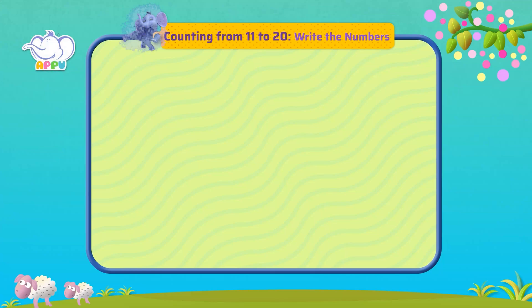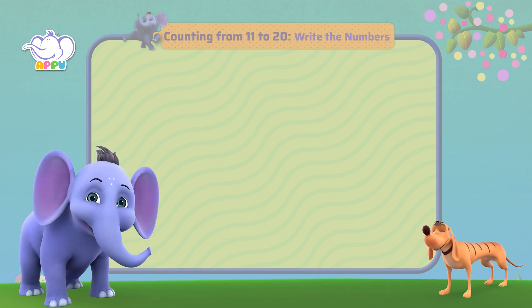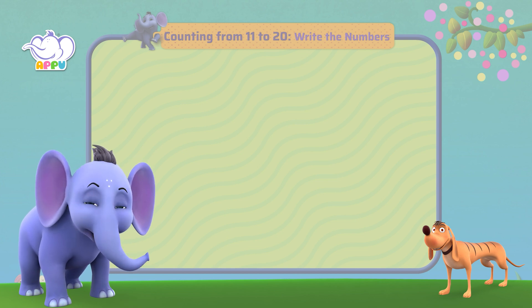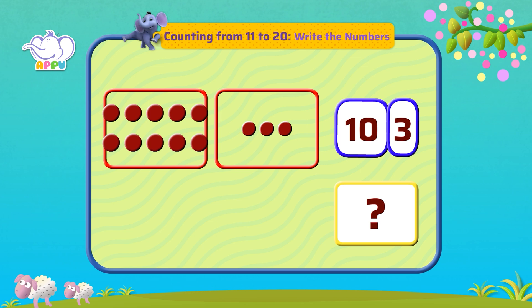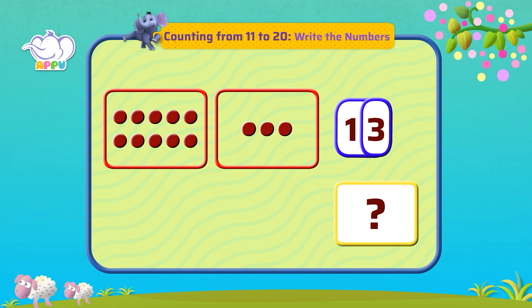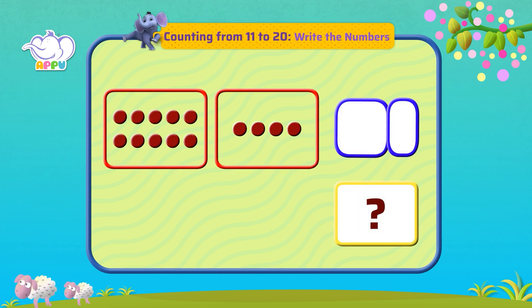Write the numbers — I'm loving every one of these exercises! We will count the dots and learn to write the number. We have ten dots and three dots. Let's count them together: ten, eleven, twelve, thirteen. Write the number in the box. Count the dots and write the numbers.